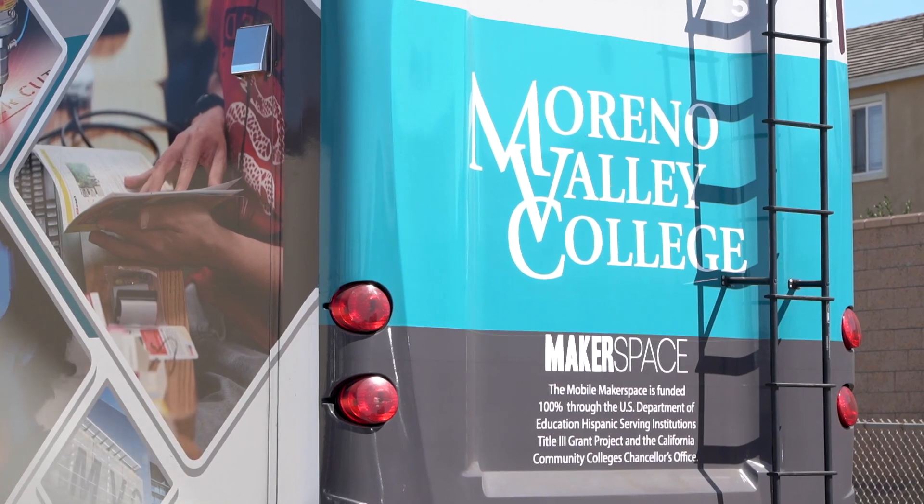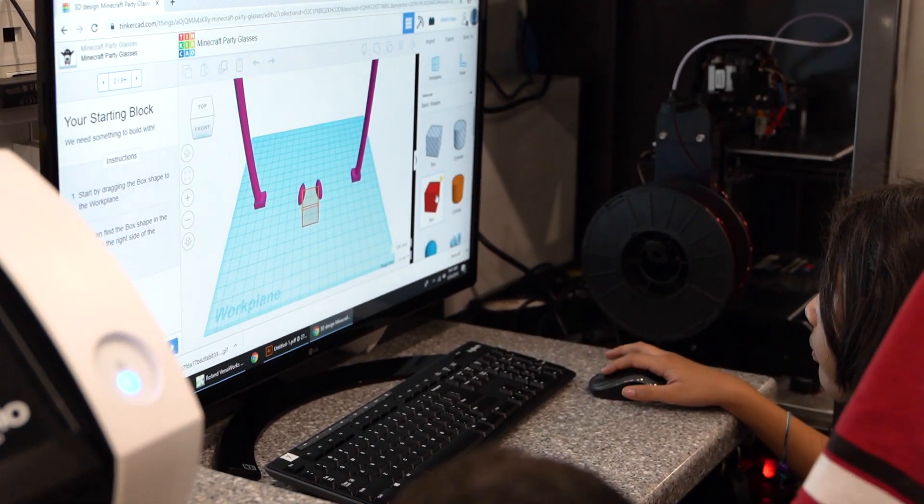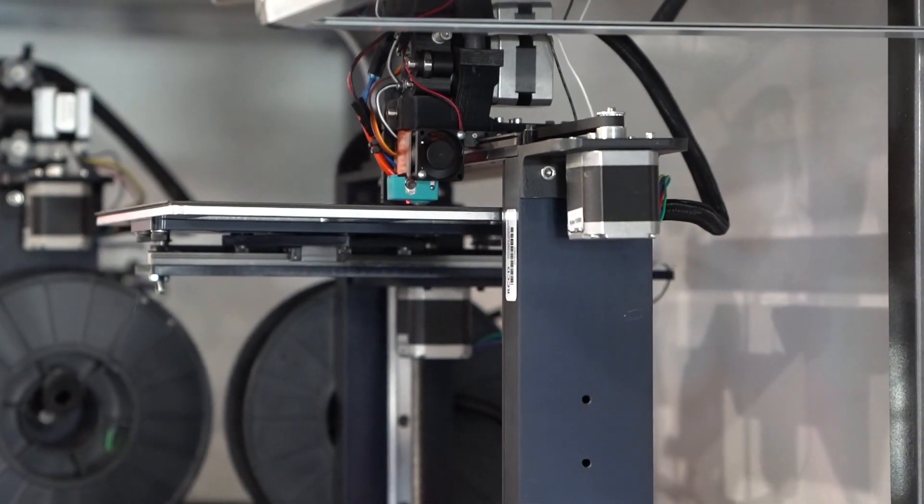Today we're at Moreno Elementary here in Moreno Valley, representing Moreno Valley College with our Makerspace bus. We're here to teach kids Tinkercad, introduce them to 3D printing, laser printing, and vinyl printing or vinyl cutting on our vinyl printer.